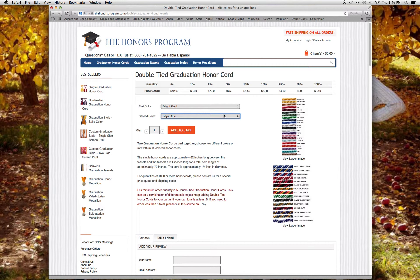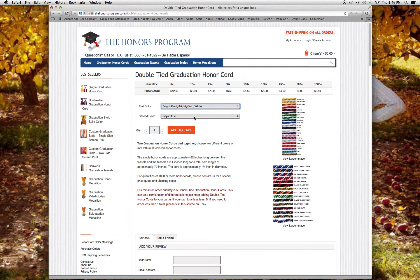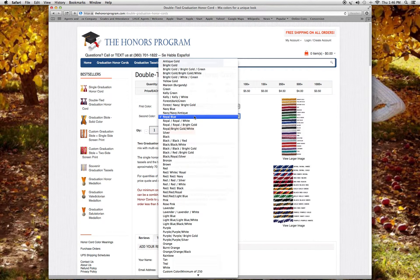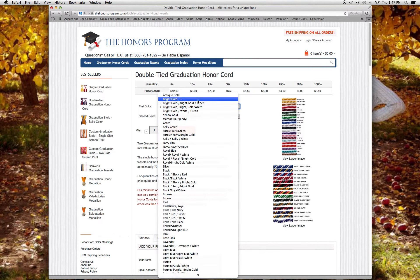Now if you want the braided or multicolor option, say you wanted gold and white for the braided color — you need to select the second color as the same: bright gold and white. With braided colors on a double honor cord, both cords are the same. Only with solid colors do you select different colors.